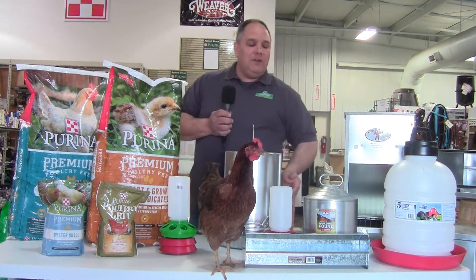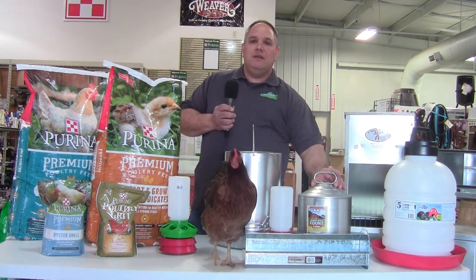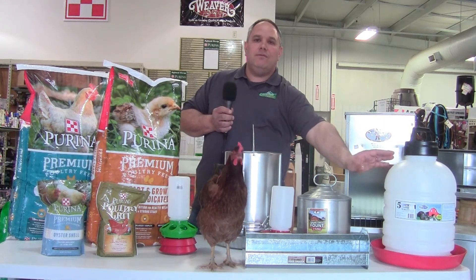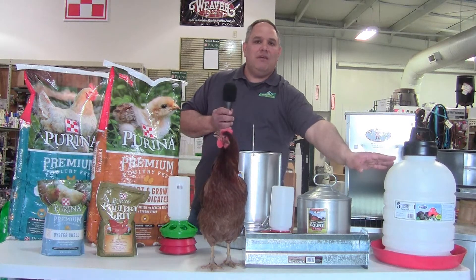They can't get in there and poop in their feeder. When the summer heat hits, you need to go from the small water bottle up to a bigger two-gallon to five-gallon galvanized waterer. We also have a five-gallon water bottle you can put on the pasture or in your chicken pen. If you have more than 50 chickens, I'd highly recommend going to an automatic waterer that hooks up to a garden hose, keeping water in front of them all day long.